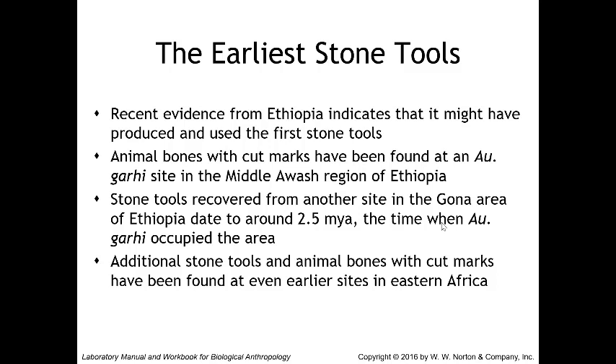Additional stone tools and animal bones with cut marks have been found at even earlier sites in eastern Africa. Paleoanthropologists at the Lomekwi site in West Turkana, Kenya unearthed stone tools dating to around 3.3 million years ago that could have been used to butcher and process animal meat and bone marrow. The Dikika site also has animal bones with possible cut marks dating to 3.3 million years ago. This mounting evidence suggests an even earlier australopith species might have been making and using stone tools, though we haven't found the actual tools yet. For now, Australopithecus garhi is considered the earliest stone tool user.